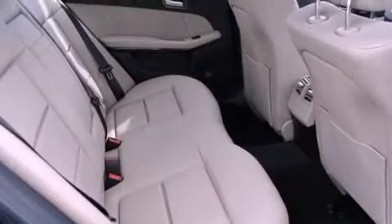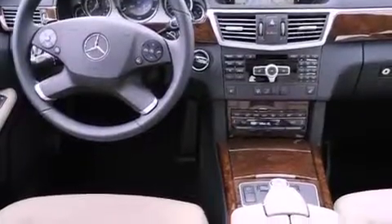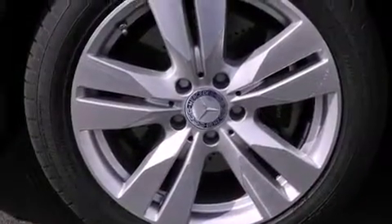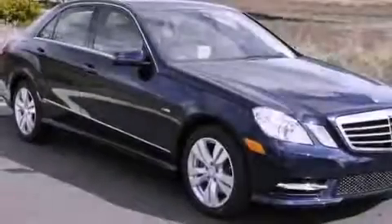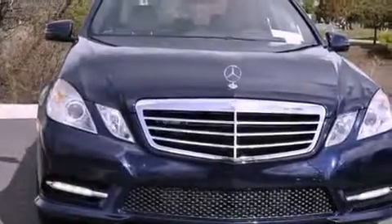The following features are also included: a steering wheel with memory settings, air conditioning with automatic climate control, an auto-dimming rearview mirror, a CD player, a leather-wrapped steering wheel, a passenger-side vanity mirror, a security system, a traction control system, a home link feature, and cruise control.